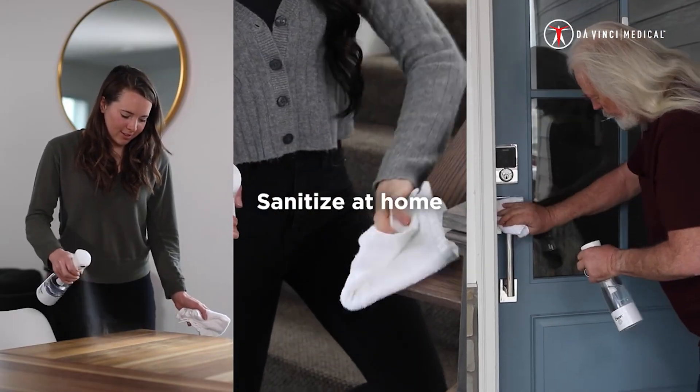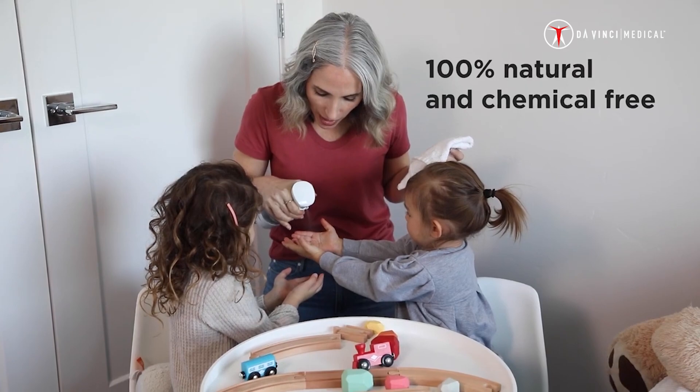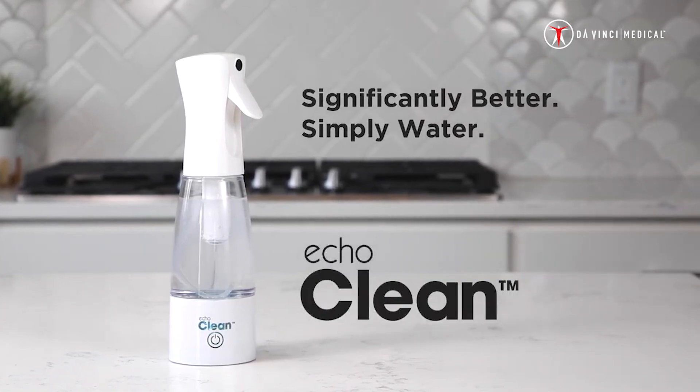With the Echo Clean, you can sanitize at home and on the go, and it's all 100% natural and chemical-free. Make your water sanitize 80 times better than bleach — the Echo Clean.